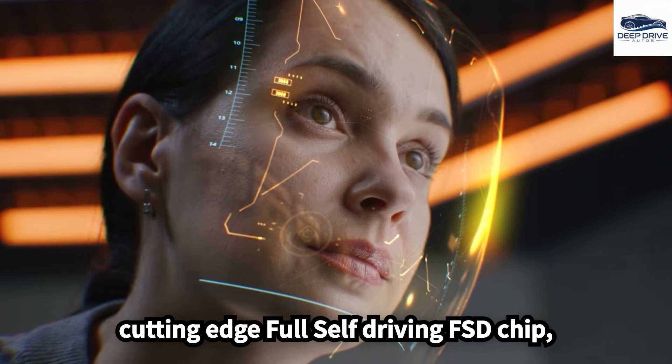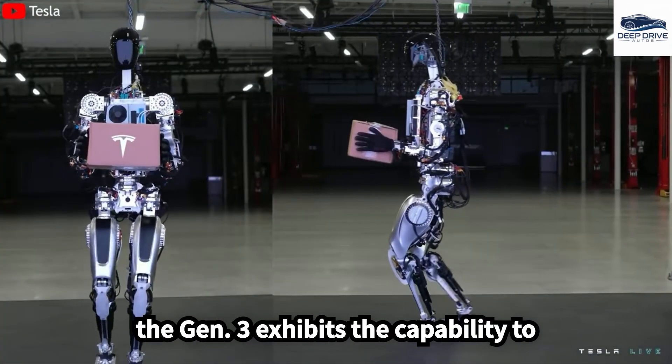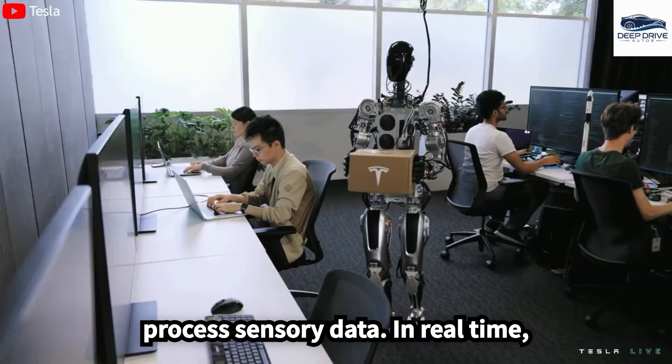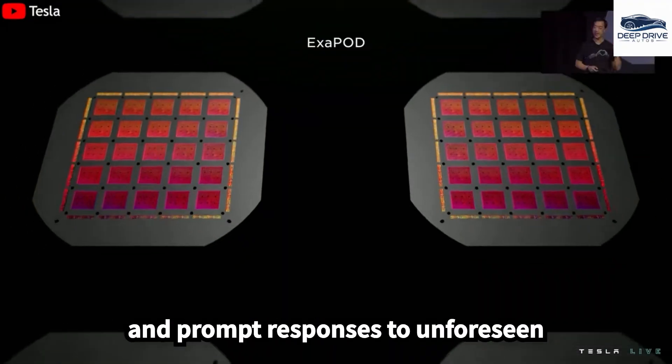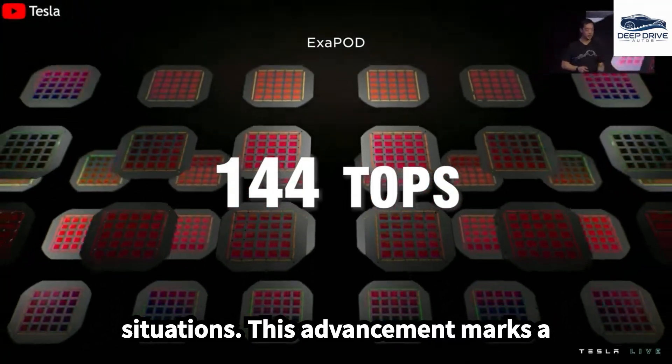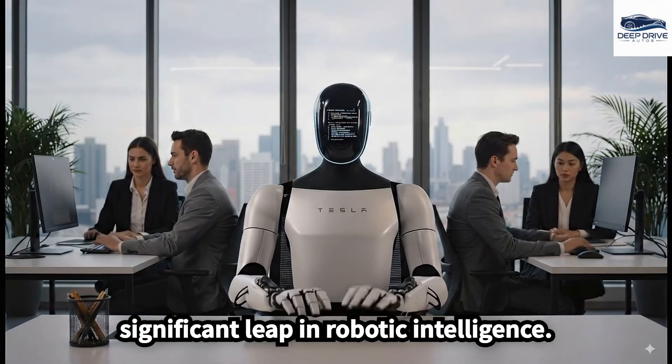Equipped with Tesla's cutting-edge Full Self-Driving (FSD) chip, the Gen 3 exhibits the capability to process sensory data in real-time, thereby facilitating human-like movements and prompt responses to unforeseen situations. This advancement marks a significant leap in robotic intelligence.